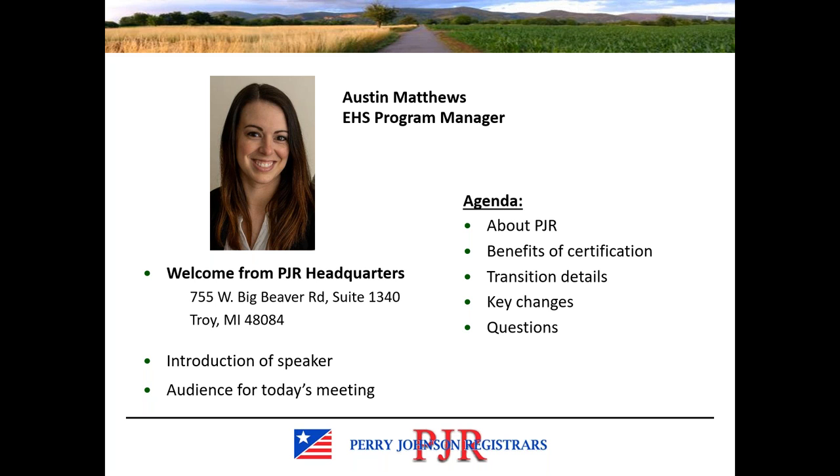The emphasis of today's webinar will be on the transition details and the key changes, because we're working off the assumption that most of the clients reviewing the webinar are currently certified clients who will be transitioning rather than new clients pursuing initial certification. We'll close with time for questions, so feel free to type those into the question field at any time, but I will be saving those for the end.